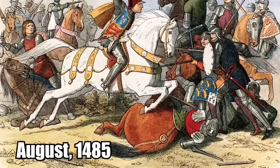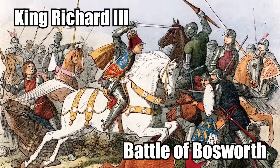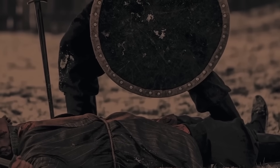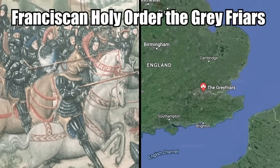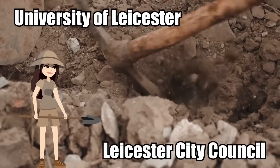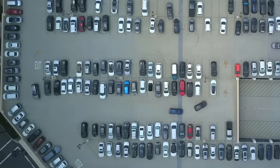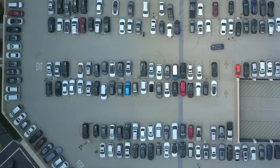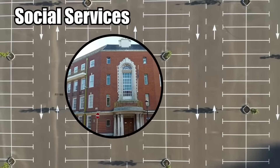Richard III: It was in August of 1485 when the English ruler King Richard III fought valiantly in the Battle of Bosworth. But even though he fought well, he still lost his life during combat. He was killed and then buried by the Franciscan Holy Order, the Grey Friars, at their church. Over 500 years later, archaeologists with the University of Leicester and the Leicester City Council discovered his burial underneath a parking lot. All of these years went by and the king's bones had been buried right underneath where people were parking their cars — the parking lot for the city council workers and their office of social services.